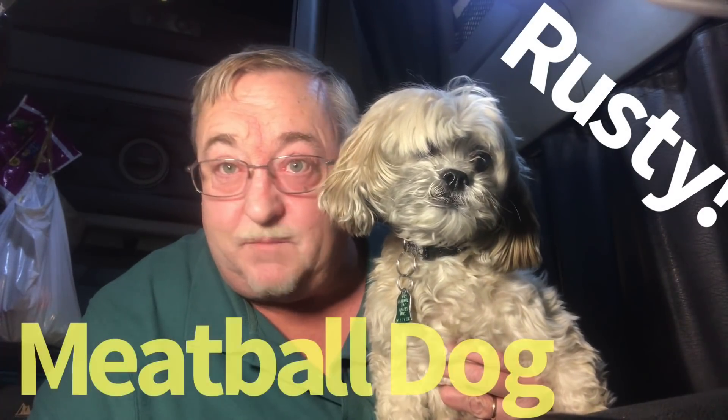Clutch Trucker, filmed before a live and very, very fuzzy studio audience. Rusty, the world-famous meatball dog.